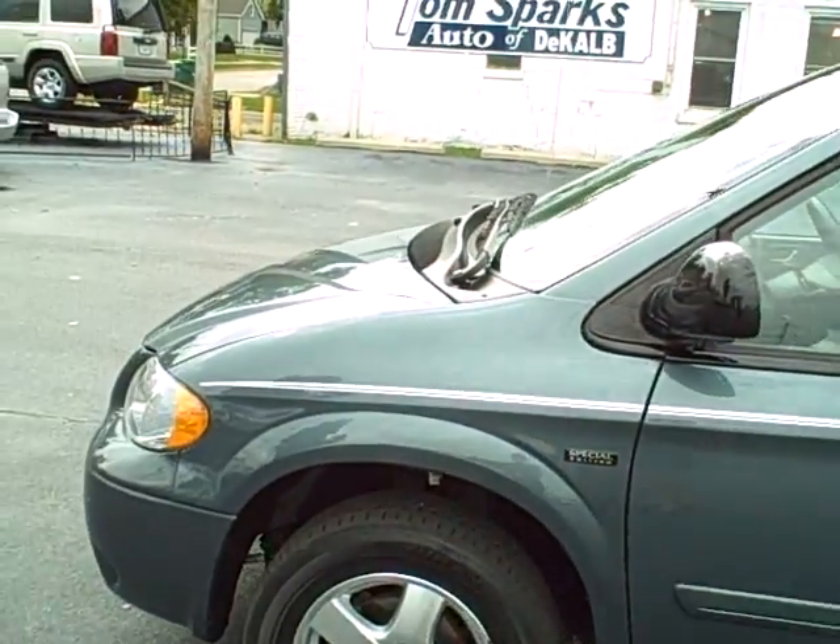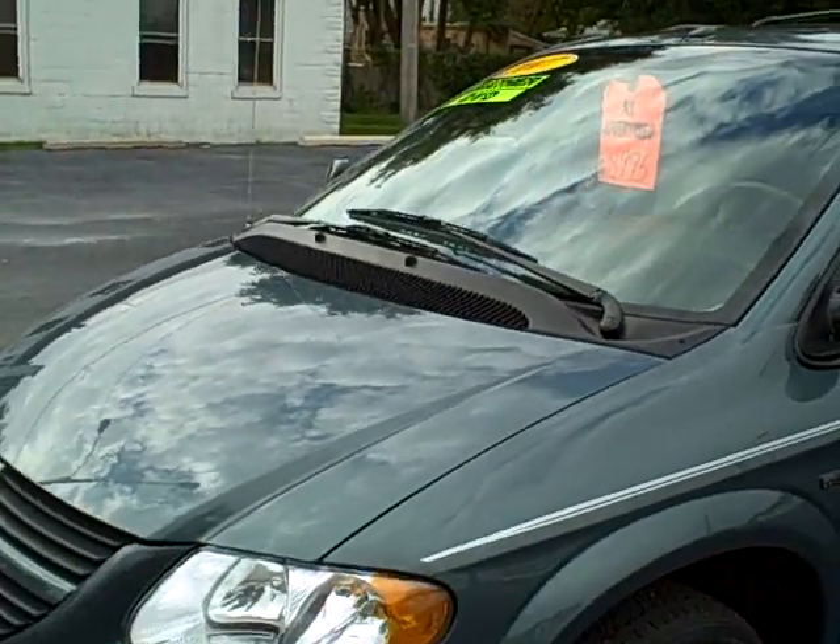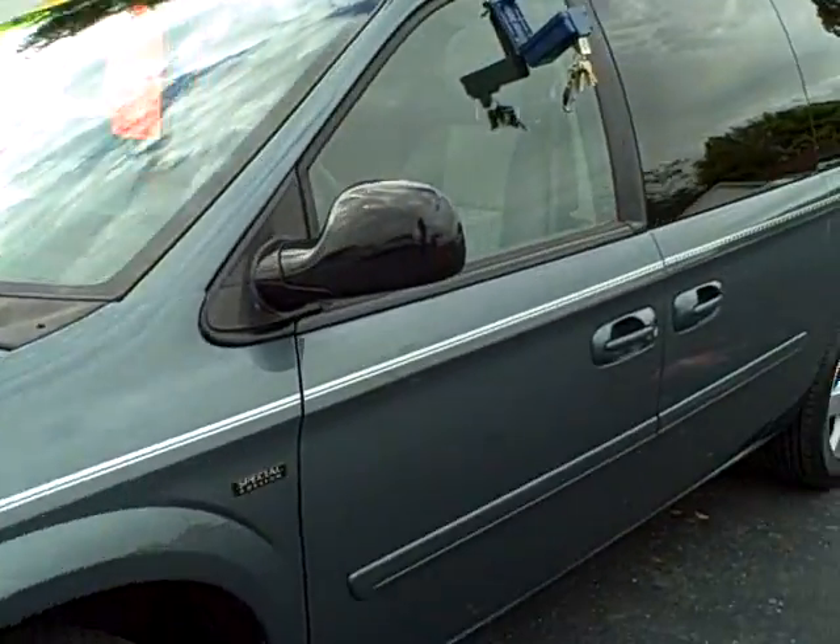I want to show you the body sides on this one too — they're not all dinged up or banged up. Nice clean van. Plenty of room. Now let's go on inside.